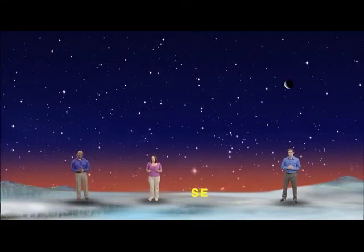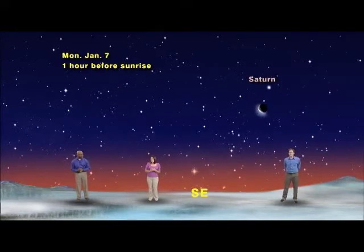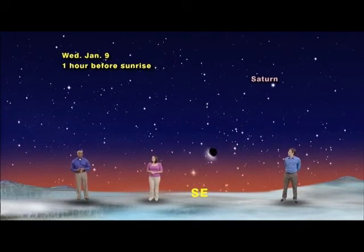We've got our skies set up for Sunday, January 6th, about an hour before sunrise, facing southeast, where you'll see an exquisite 24-day-old crescent moon just above and to the right of the ringed planet Saturn. On Monday morning the 7th, you can still use the moon to find Saturn, because then a slightly skinnier crescent moon will have moved about 8.5 degrees below it. Then on Tuesday the 8th and Wednesday the 9th, the moon will continue its path across the sky, getting thinner each day.